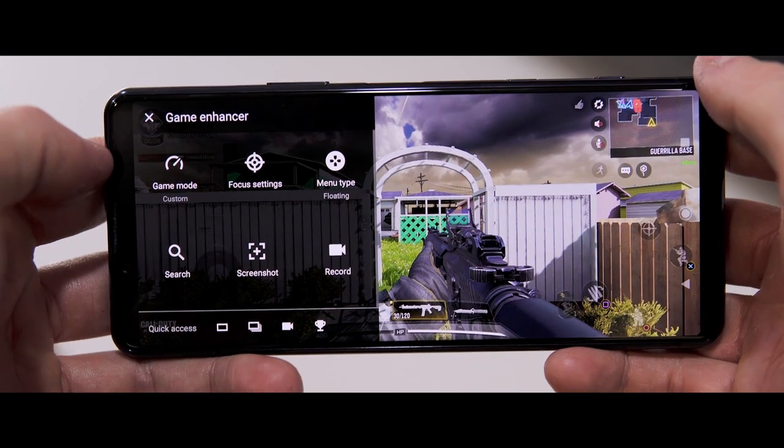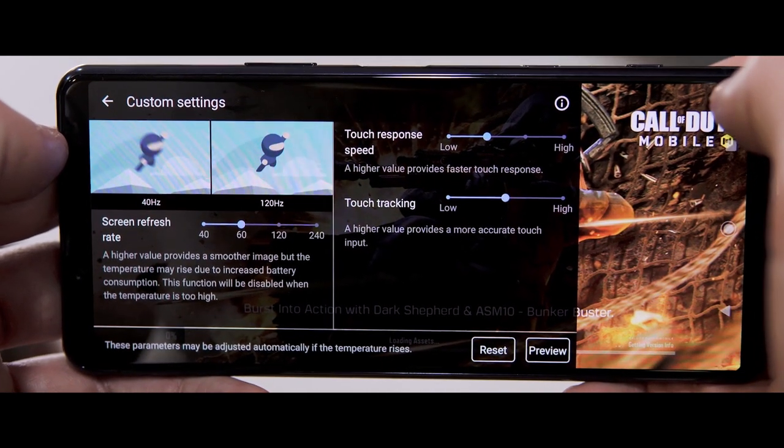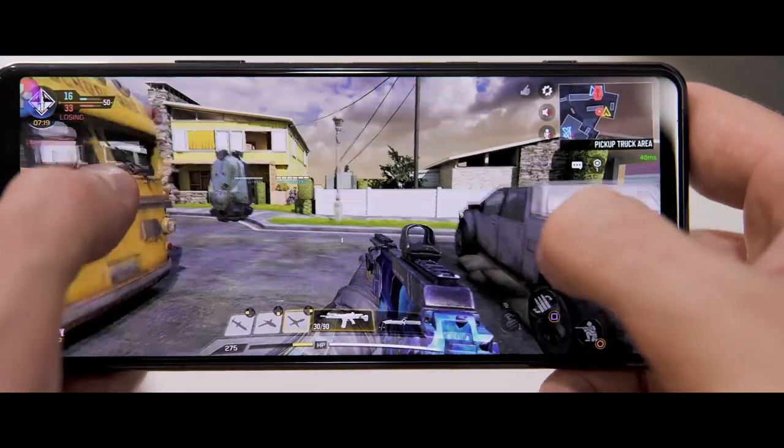You can go in and customize settings on a per-game basis. You can go even deeper — customize things like your screen refresh rate, your touch tracking, and even your touch response speed. That way, if you want to really dial it in for some of those ultimate gaming experiences, it's got you covered.